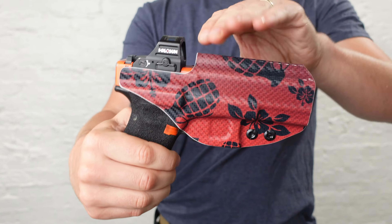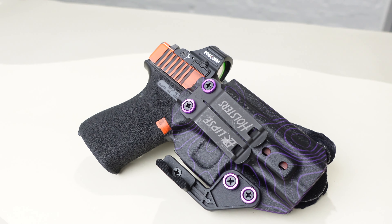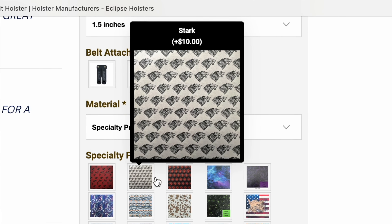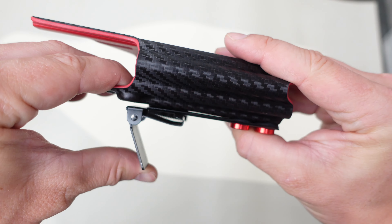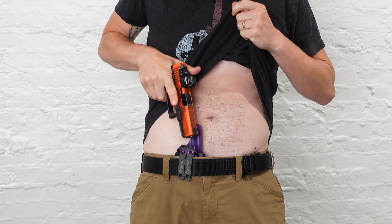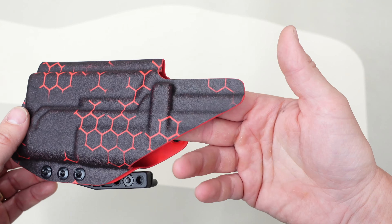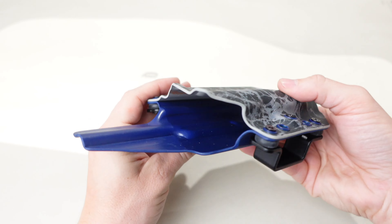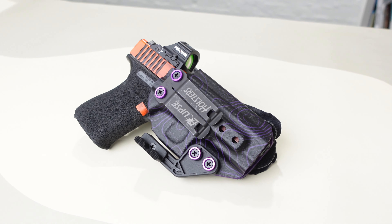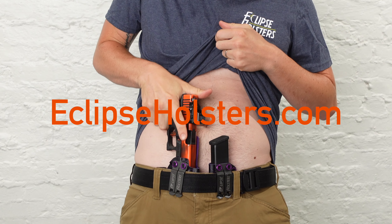This video is sponsored by Eclipse Holsters. Eclipse Holsters has truly changed the way we shop for holsters forever. Their holsters are completely customizable with a ton of different patterns, colors, and belt clips, and even custom aluminum washers. They meet all of my holster safety requirements and are custom made right here in America. The best part is that your holster will ship within just three days — quality custom holsters, zero wait time, and a lifetime guarantee. Check them out at eclipseholsters.com.